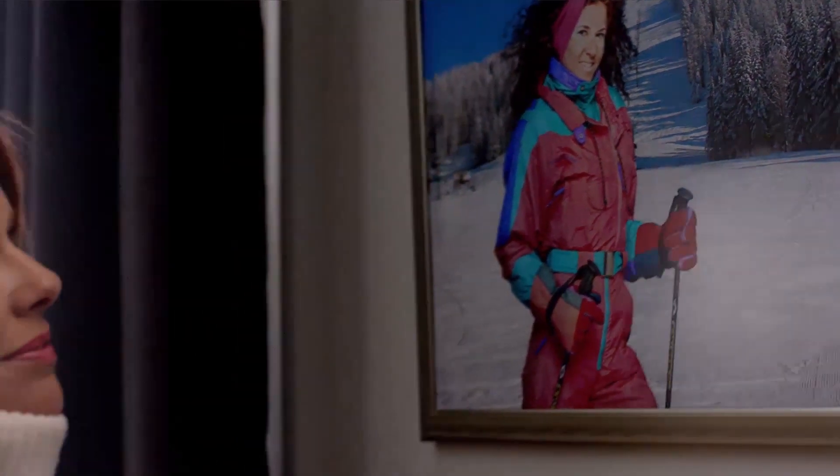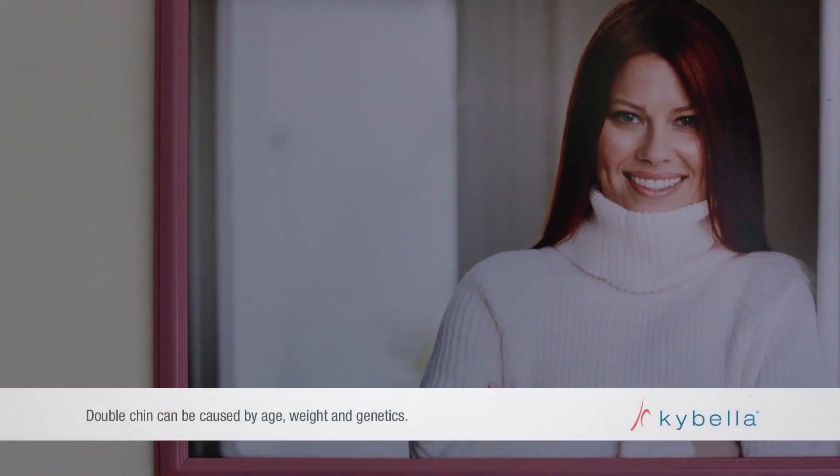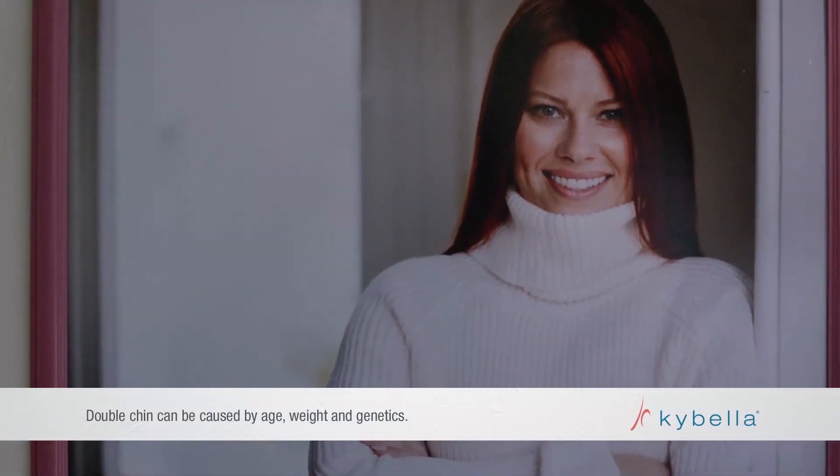I inherited their can-do spirit and their double chin. Now I'm going to do something about it.